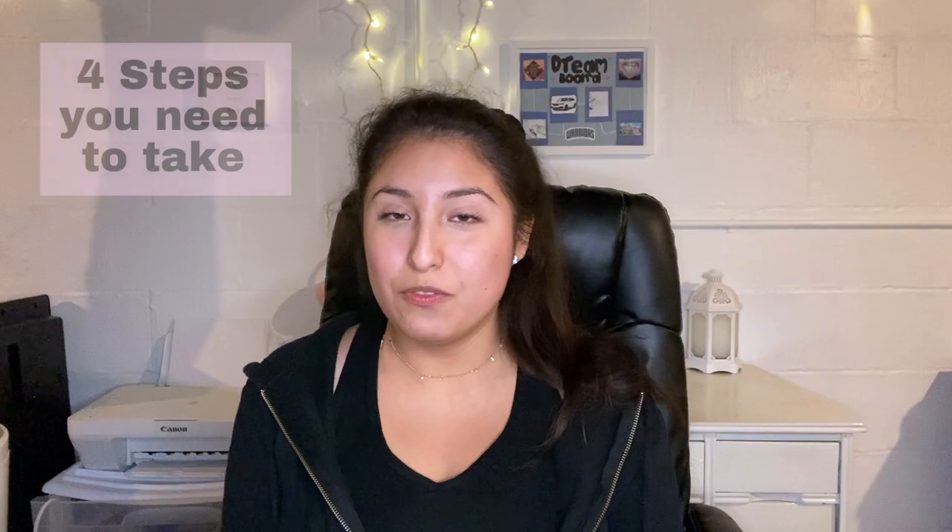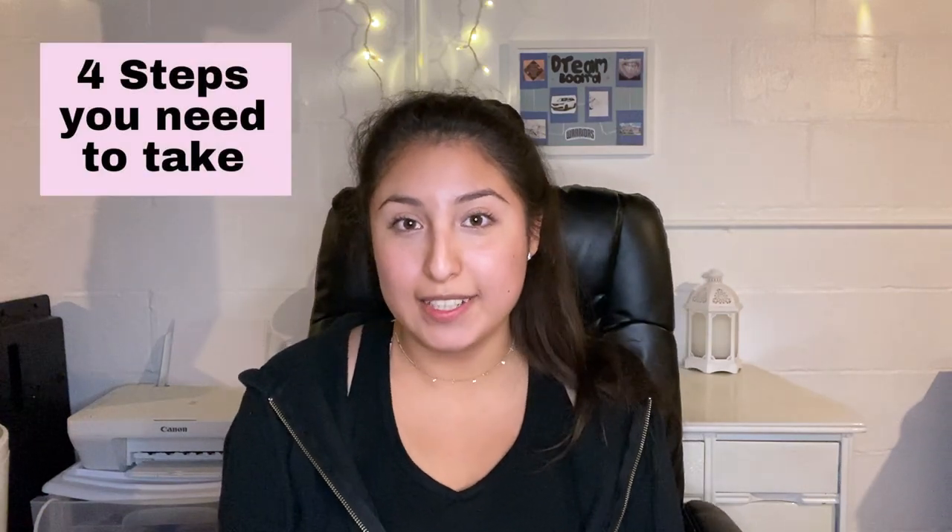Hi guys, I'm Nancy and I'm a college student, public health worker, and have experience in other areas of healthcare and I'm also a lover for positivity. In this video I'm gonna give you the four steps you need to take if you're worried about failing a class.